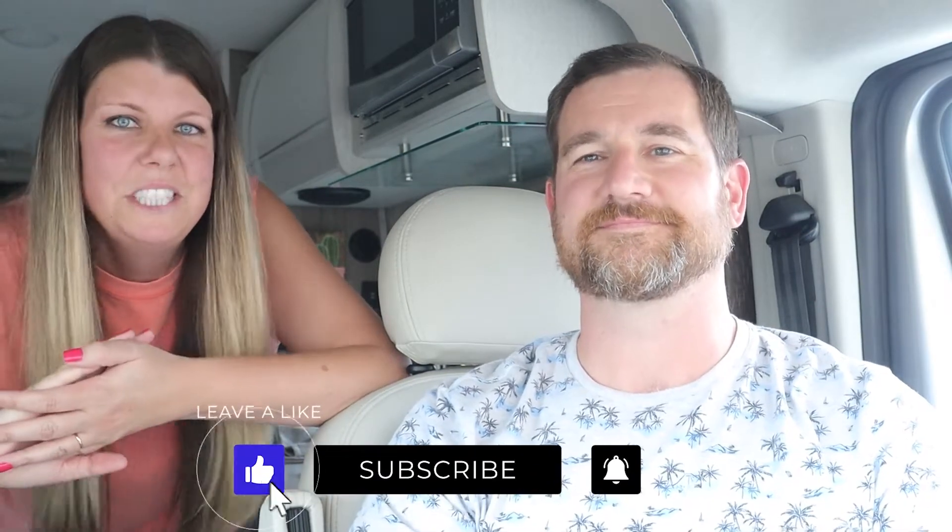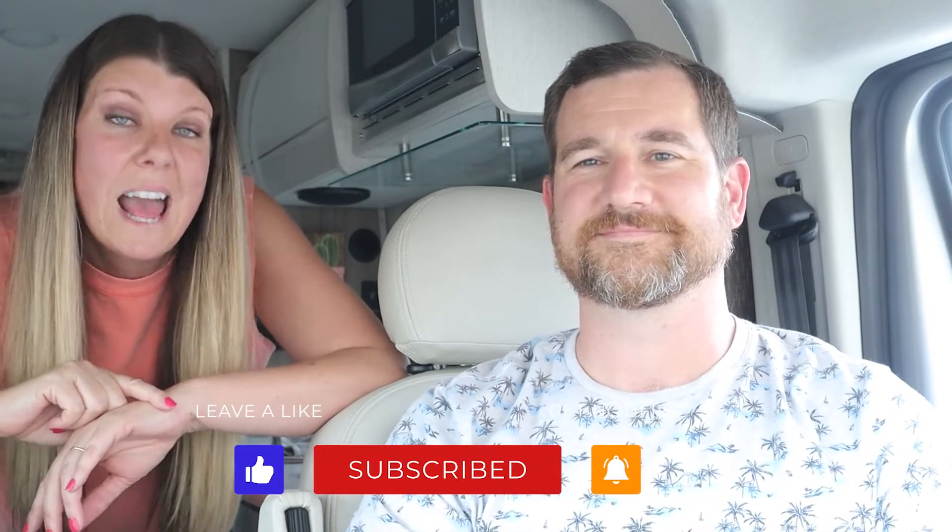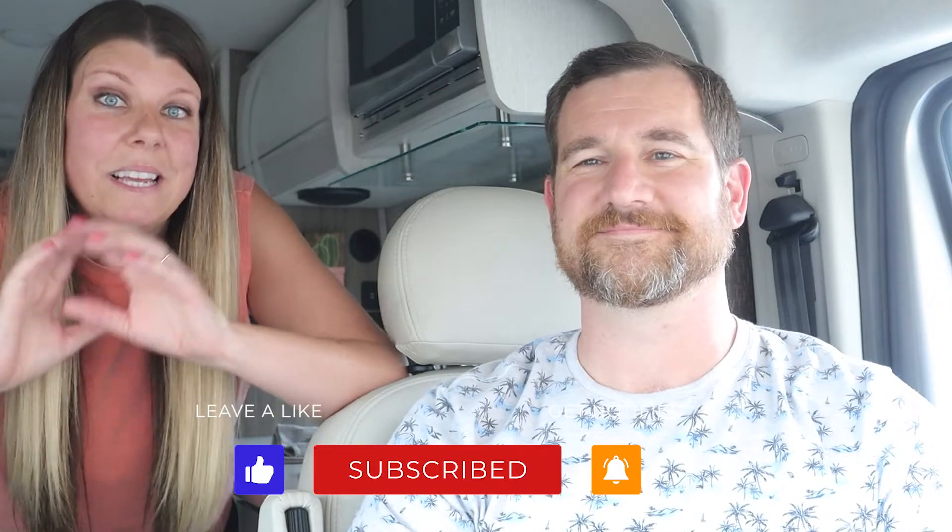If you like the video, please subscribe and give it a thumbs up. Hit the bell if you want to be notified every time a video goes live — our goal is to put one out once a week, which is a tall order but we're up for it. Until next time, bye guys!